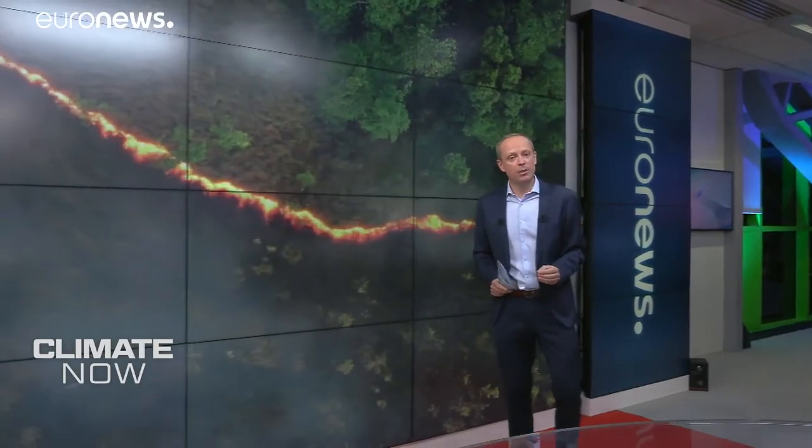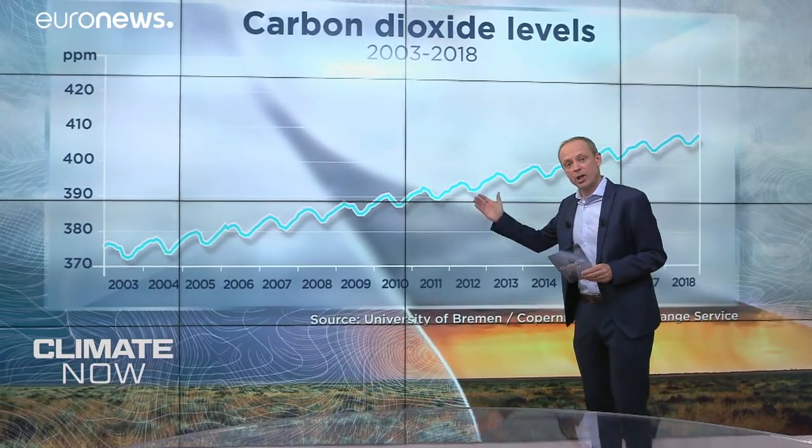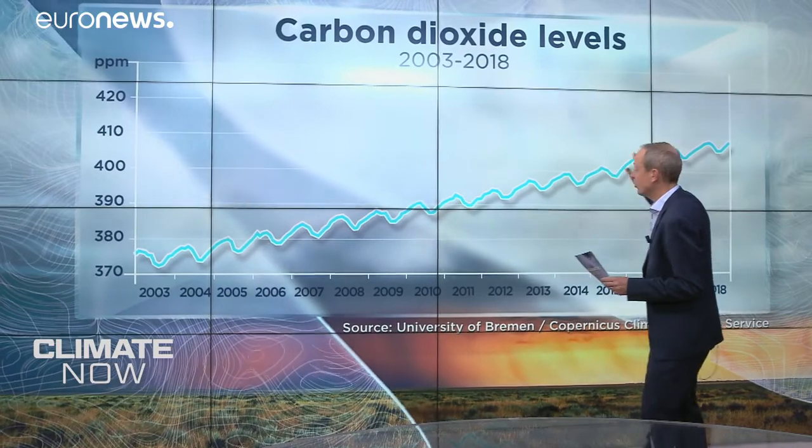A unique insight into one of the trickiest aspects of CO2 monitoring. A quick reminder: the rise in global temperatures that we have been reporting in this programme is due to rising CO2 levels in the atmosphere, trapping more heat — what's known as the greenhouse gas effect. If you have a look at this graph of global CO2 levels and how they've risen from 2003 all the way to 2018,